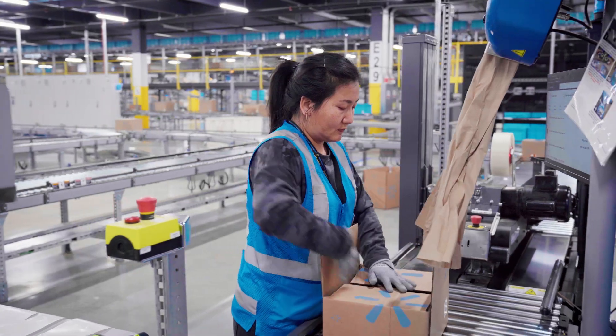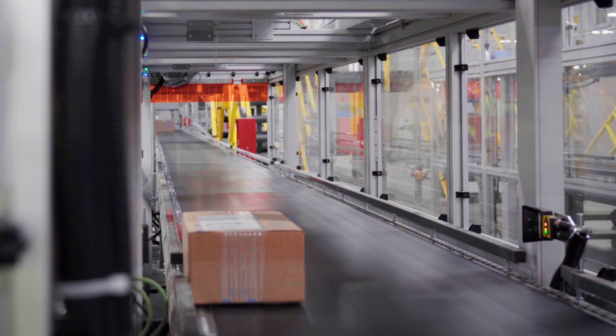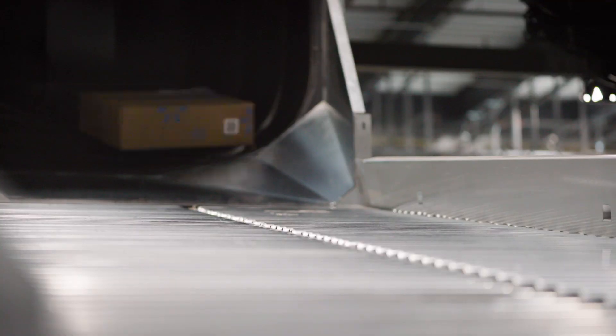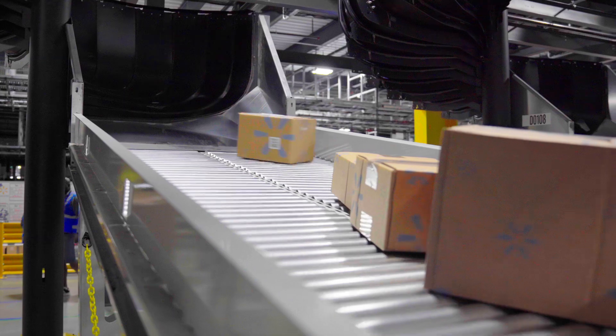Using our technology, our speed to serve, and our locations throughout the country, we can get products to customers faster than most sellers can do on their own. What's happening behind me right now is the product coming down, and I have associates in there loading the trailer as the product comes down the conveyor belt.